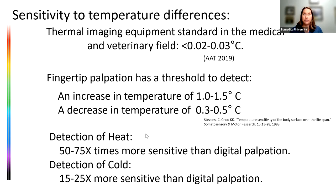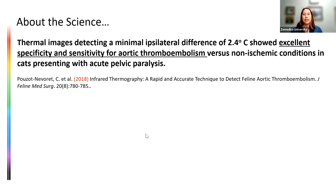Thermal imaging is 50 to 75 times more sensitive than our fingers for detection of heat and 15 to 25 times more sensitive to cold — and it's easy to show owners what's happening. There's a lot of research on thermal imaging in humans and veterinary medicine. One study published in 2018 used thermal imaging to rapidly and accurately detect feline aortic thromboembolism — to determine if pelvic paralysis was ischemic or non-ischemic — and found excellent specificity and sensitivity, which makes sense since we're detecting blood flow.